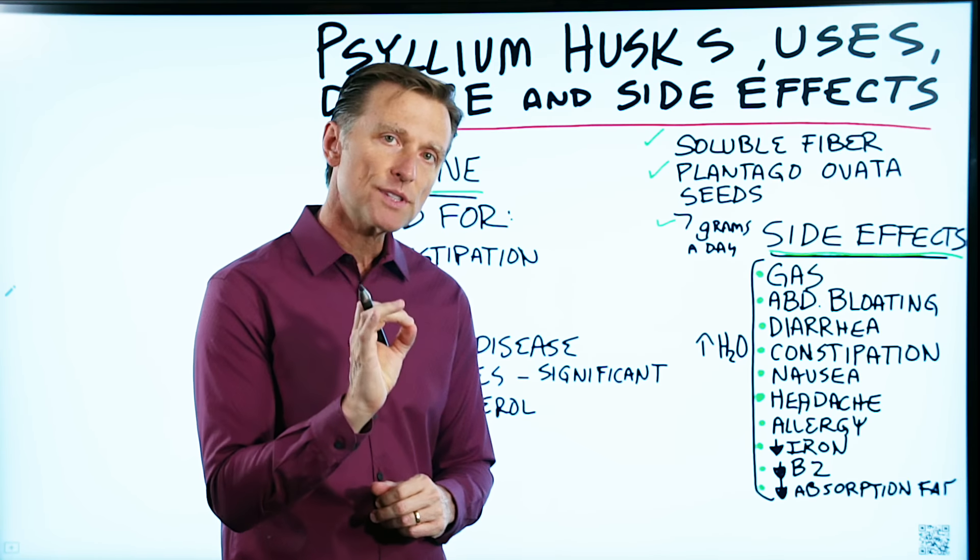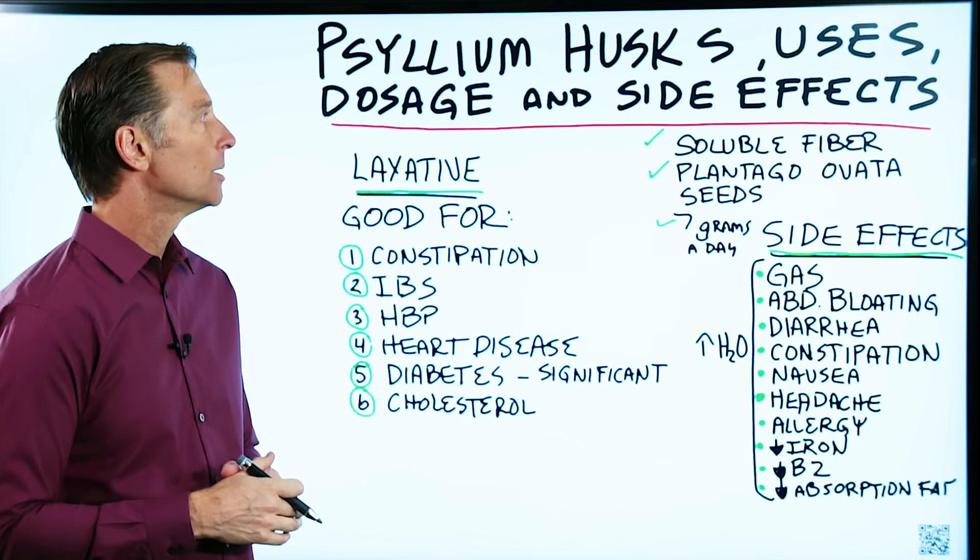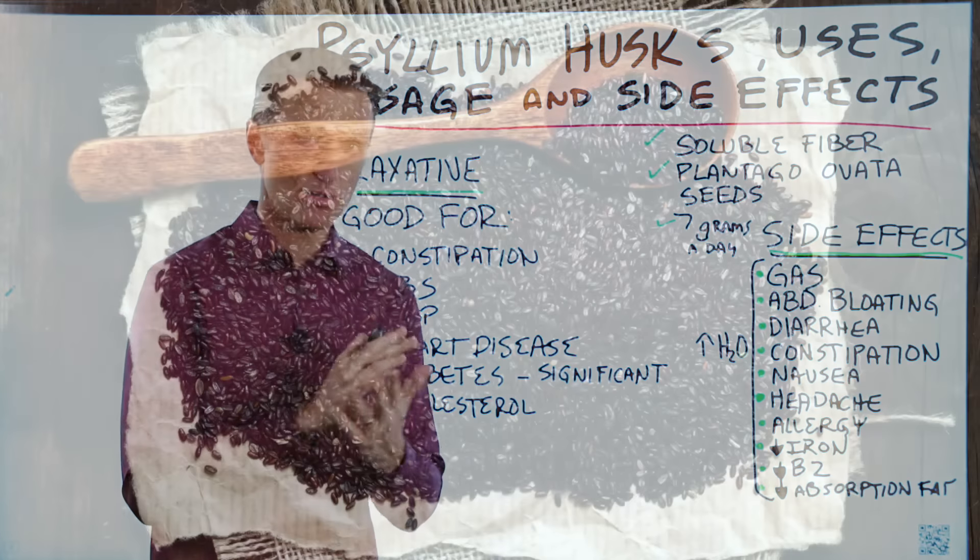Let's talk about psyllium husk — the uses, the dosage, and potential side effects and what to do to counter that.